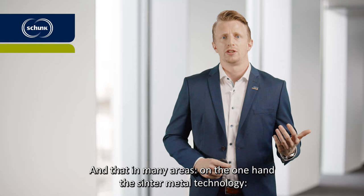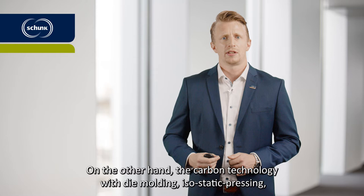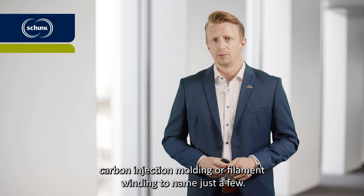On the one hand the Sinter Metal technology, die molding for small and big parts, as well as the metal injection molding. On the other hand the carbon technology, with die molding, isostatic pressing, carbon injection molding or filament winding, to name just a few.